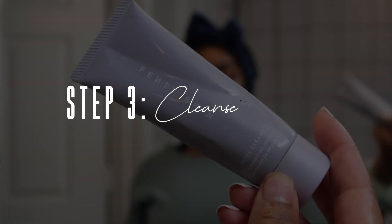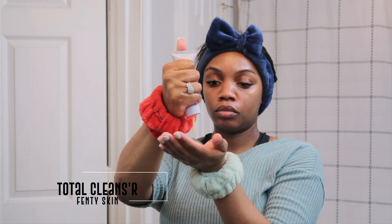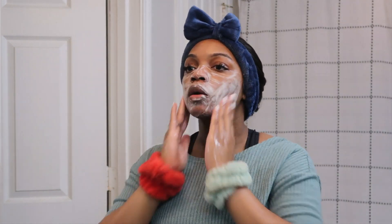Step three is where we go in with the actual cleanser — I'm using the Fenty Skin Total Cleans'r. I like to wet my face just a little and go in with this cleanser. I don't want a lot of water on my face because I like to dry cleanse first and then go in with water. Here you just see me rubbing this product all over my face — it's fairly wet but not enough to make it bubble and lather.